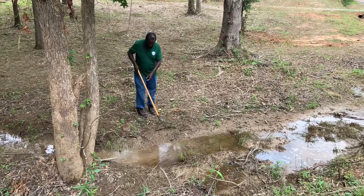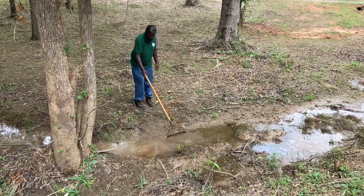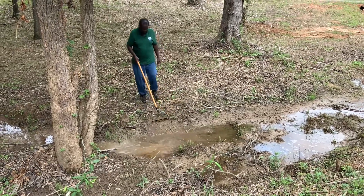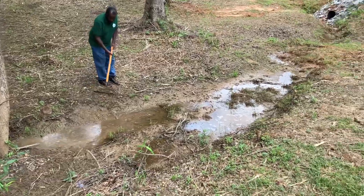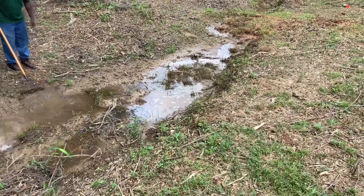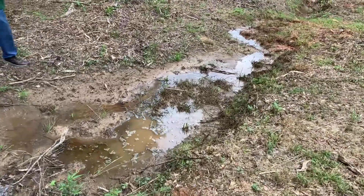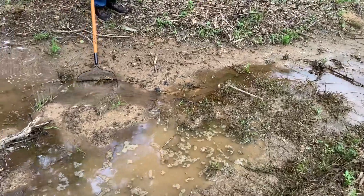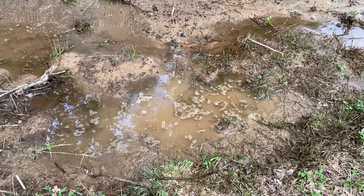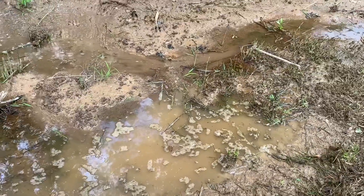I already had it tested — it's a breakdown of plant matter that caused it to happen. I thought it was oil in the water, but nope, it's not oil. Just a breakdown of plant matter, decay and stuff. This is naturally occurring.